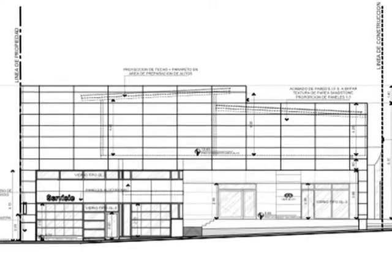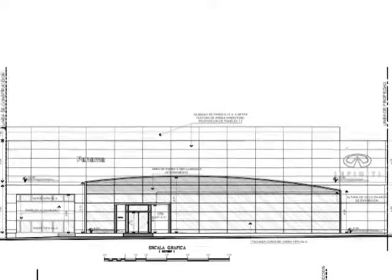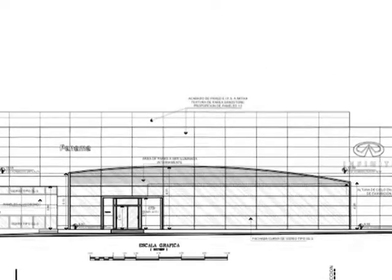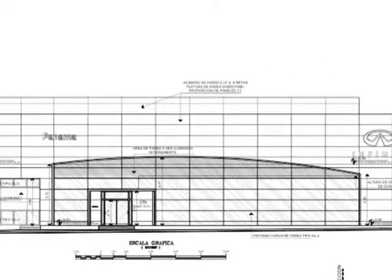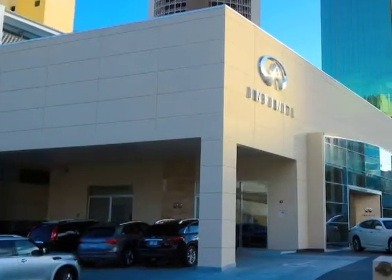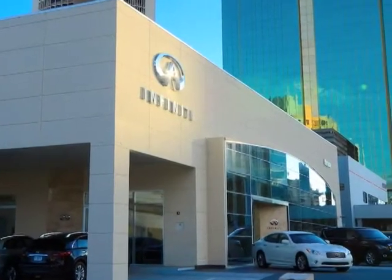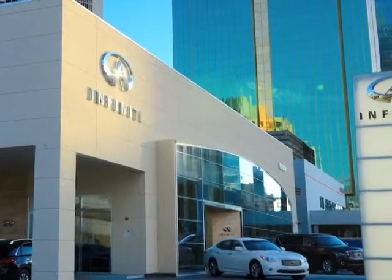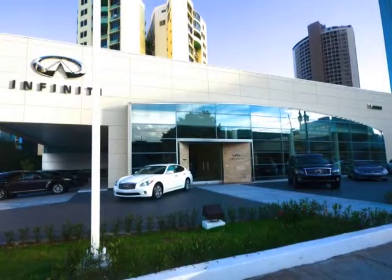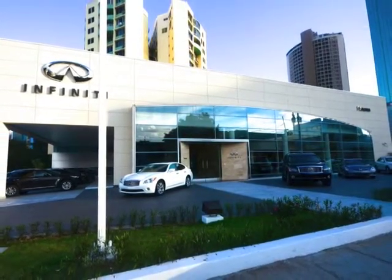Un concesionario de cualquier marca internacional de automóviles debe cumplir con los requerimientos y estándares que establece su casa matriz. De esta manera, en el momento que se nos encargaron a Camberford y Bossa el diseño de la sucursal de CAE 50, se nos instruyó de las normas de calidad que debíamos cumplir y los materiales de acabados a usar, para tener al final del proceso de construcción un edificio de los niveles de lujo de esta fina marca de automóviles.